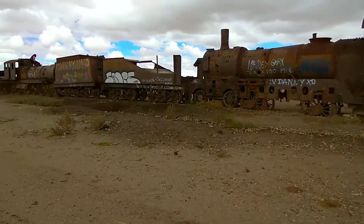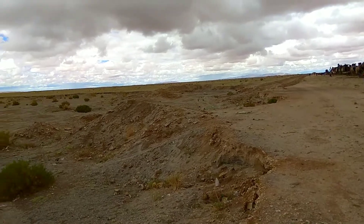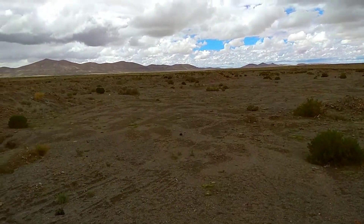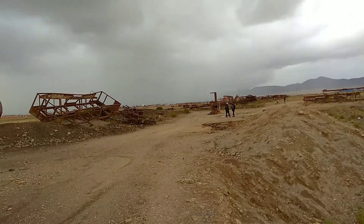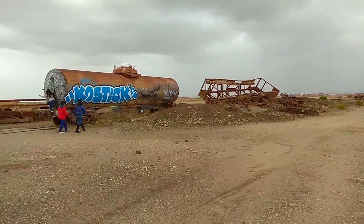This scrapyard cemetery of the trains is really huge but it has a beautiful panorama — though in this direction it's already very cloudy. The cool thing is that you can basically enter everywhere, climb on top of every train, every hole that you can see. It's really cool!